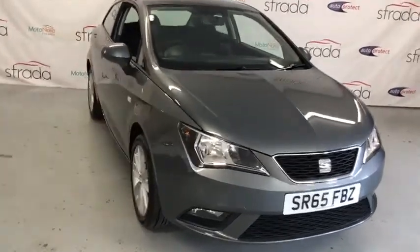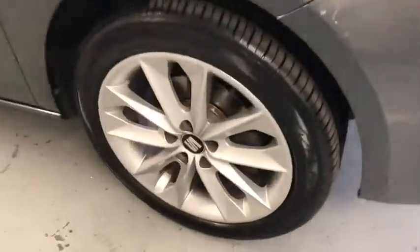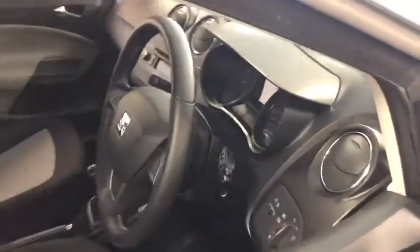Welcome to Strada Cars and let me introduce you to our Seat Ibiza 1.4 Tocca. This car was registered in September 2015 on a 65 plate. It has done just under 50,000 miles by one owner and has a full service history, having recently been serviced and MOT'd by us.